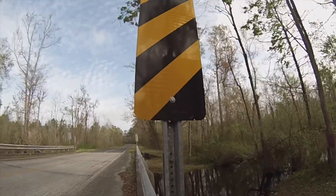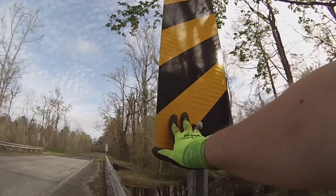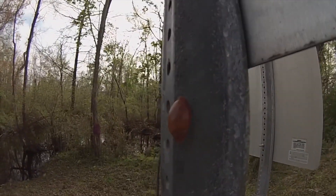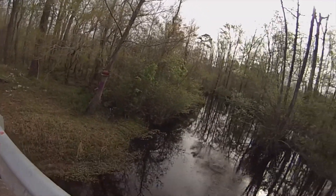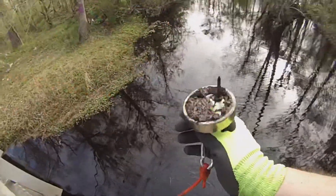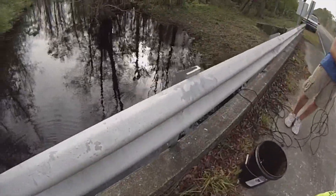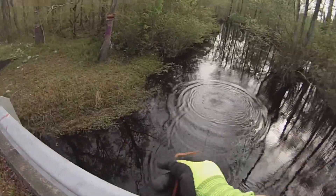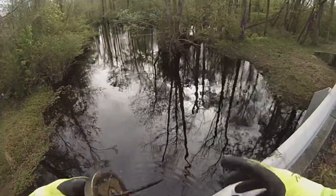Alright guys, let's get to magnet fishing. Check this out — brand new signs. Usually we find bullet holes on them. First throw — got a nail and some crud. We got some oil right there, must be something down there with a little gas in it or something. Another nail — nasty nails. The water feels kind of great. Got a whole bunch of nails.